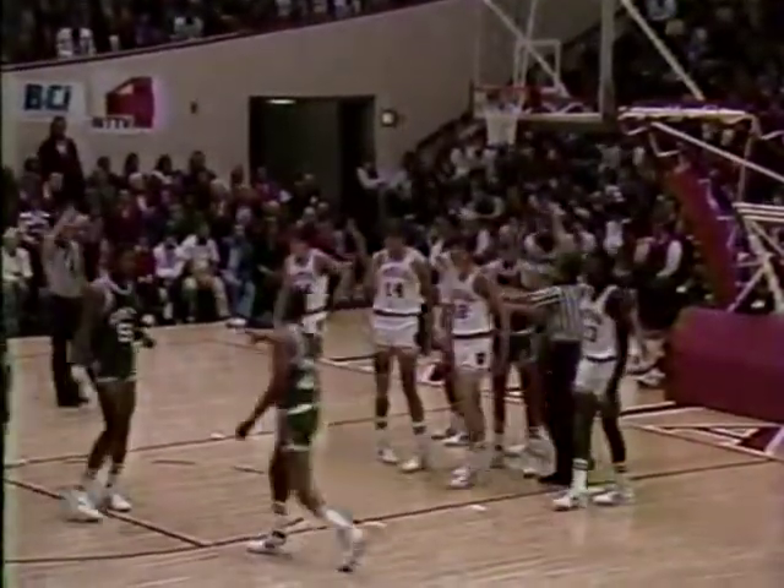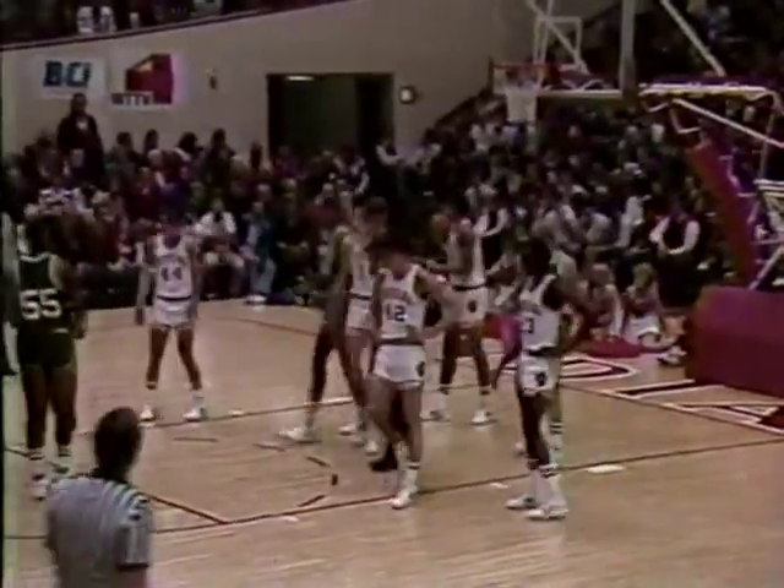Four freshmen and a sophomore in that lineup. There is a lean-in and a foul — Pelkowski is guilty of his second personal.